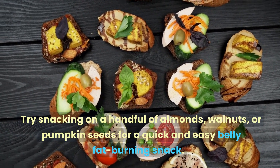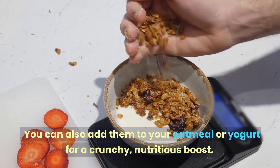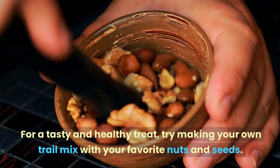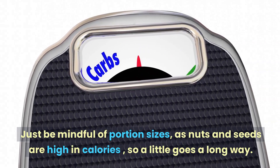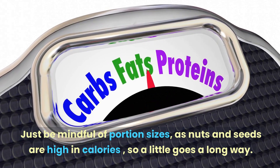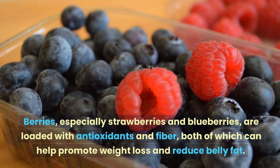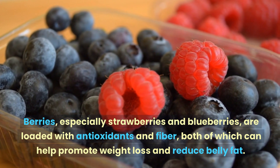Try snacking on a handful of almonds, walnuts, or pumpkin seeds for a quick and easy belly fat burning snack. You can also add them to your oatmeal or yogurt for a crunchy, nutritious boost. For a tasty and healthy treat, try making your own trail mix with your favorite nuts and seeds. Just be mindful of portion sizes, as nuts and seeds are high in calories, so a little goes a long way.